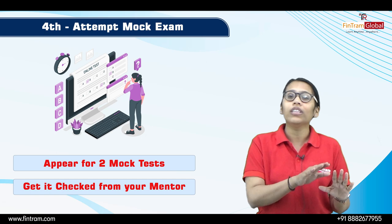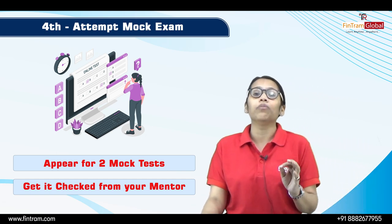After doing all four of these steps, you will be able to identify your problem areas — whether you are struggling with working capital, capital budgeting, forex, or whatever it may be. You then need to give extra additional time to that particular concept so that you become strong in that area as well.